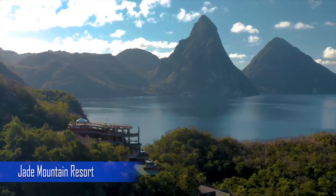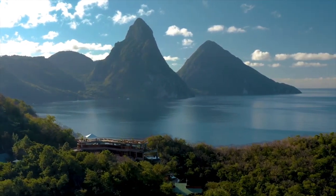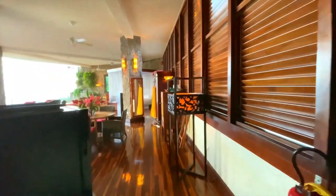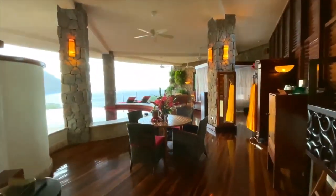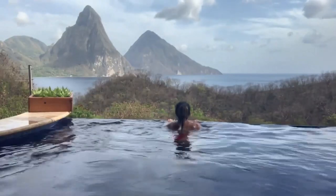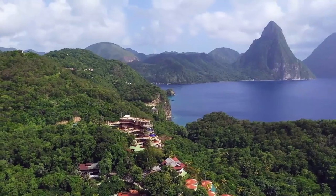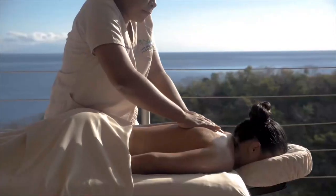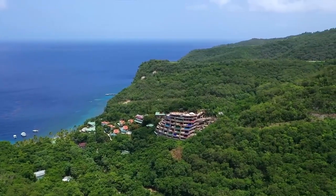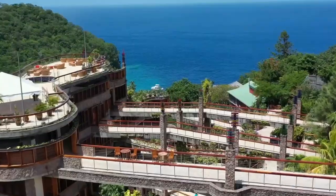The second one is Jade Mountain Resort. This one is situated atop 600 acres of the beachfront resort on Chastanet. It's a stunning resort that has three walls in each room with a completely open-air concept, as one wall is missing. This resort boasts to be tech-free, only allowing internet usage in the lobby. Both of these resorts offer beach access, spas, room service and infinity pools, along with many other luxurious amenities.